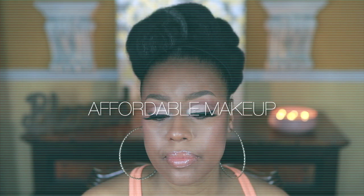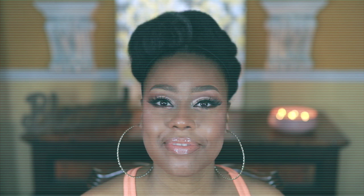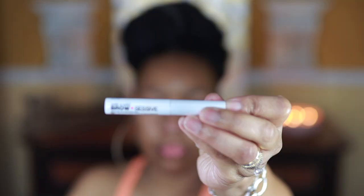Hi guys, I'm back with another Get Ready With Me, but this time I'm going to be using affordable makeup, and most of these products are going to be really good for your skin, so here we go.